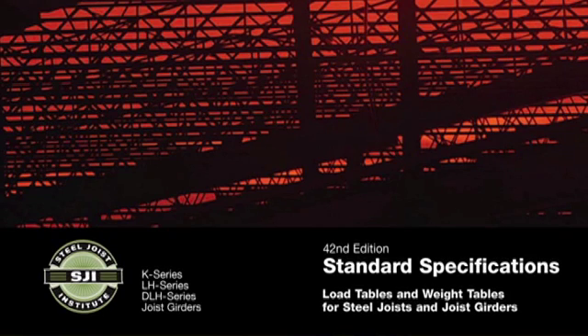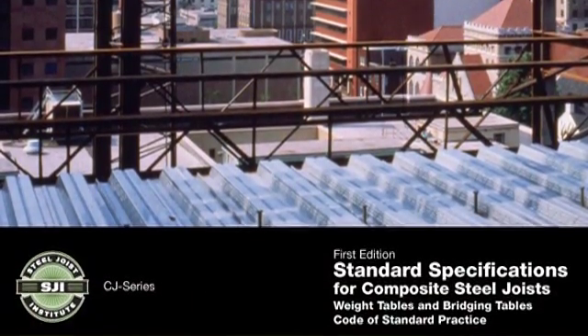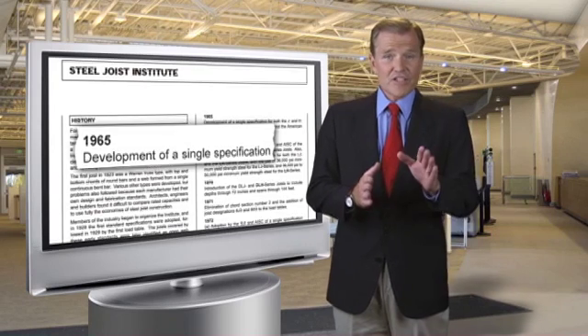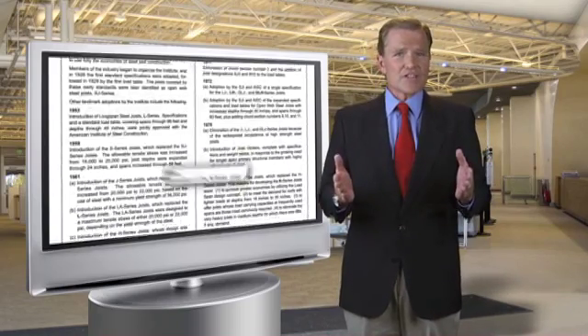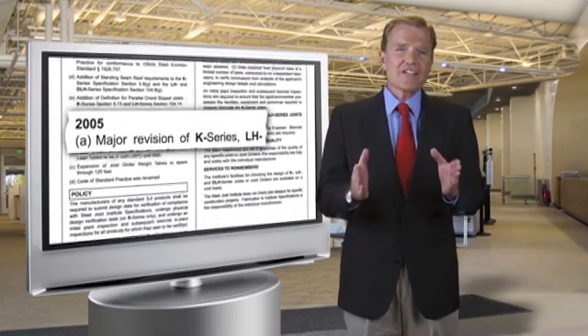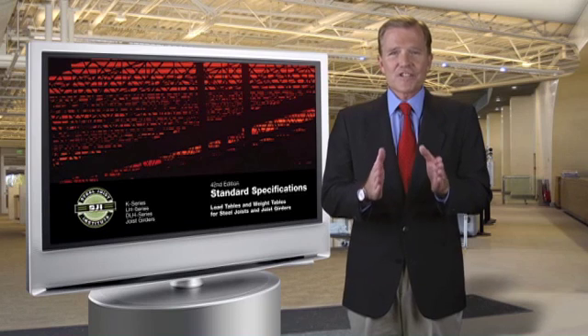The Steel Joist Institute first published standard specifications and load tables in 1932. Since 1978, SJI regularly produces several publications. The main one is standard specifications, load tables and weight tables for steel joists and joist girders. Recently, based on research and testing, SJI has developed standard specifications, weight tables and bridging tables for composite steel joists. These documents are revised periodically to include the latest changes in the standard specifications, load tables and weight tables, along with a history outlining the changes from previous editions. The standard specification, a handbook for the product, not only includes the specification load and weight tables, but also includes several other helpful items to quickly aid the specifying professional.